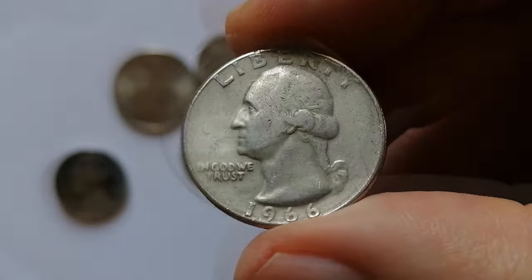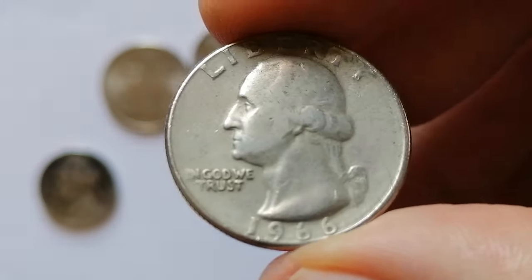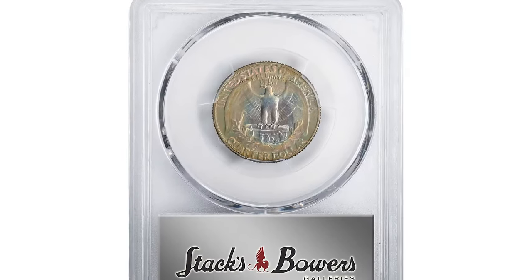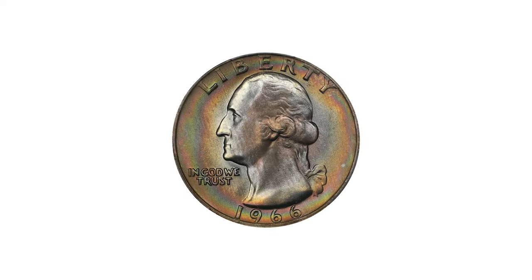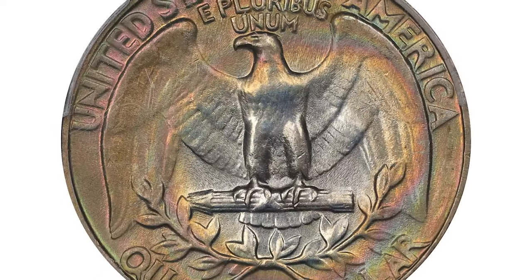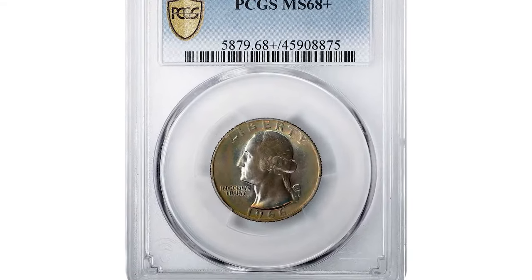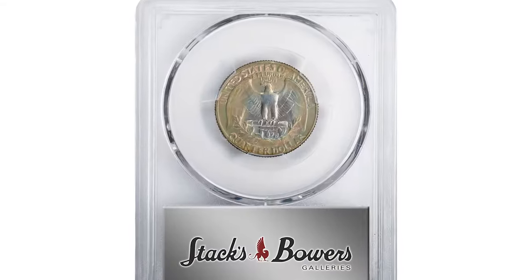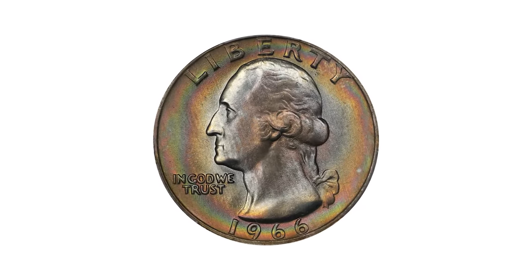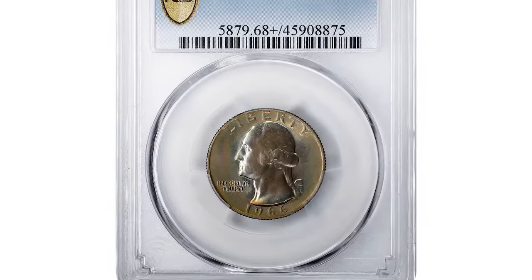A valuable specimen of this coin, graded MS68 plus by PCGS, stands out remarkably. This exquisite example boasts pristine surfaces with vivid multicolored peripheral toning, creating a target-like distribution from the rims to the centers. The most varied colors appear under direct lighting. Full-struck, lustrous, and exceptionally well preserved, this coin is likely unmatched among early date circulation strikes in the new copper-nickel-clad composition. It sold for an impressive $20,400 at Stack's Bowers, highlighting its exceptional quality and rarity in such a high grade.